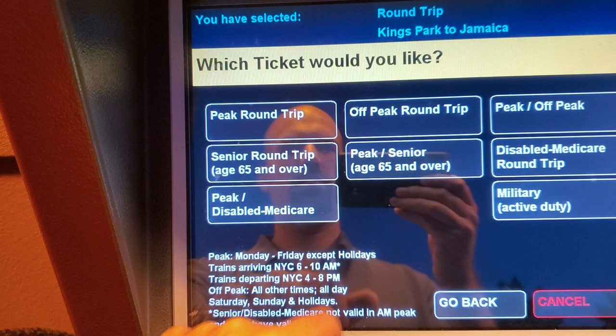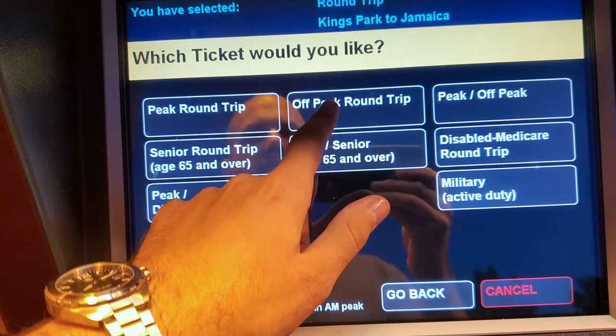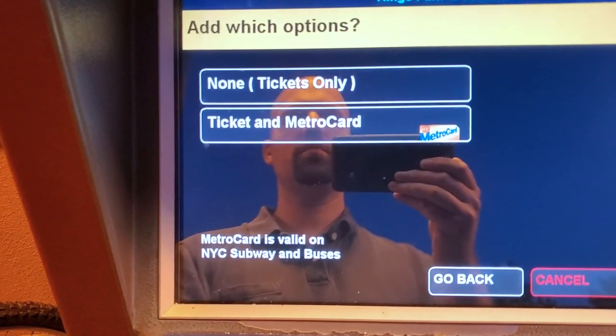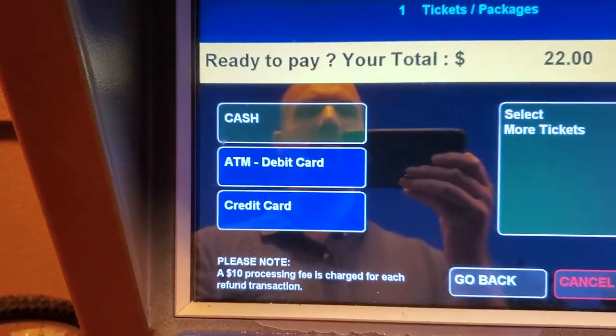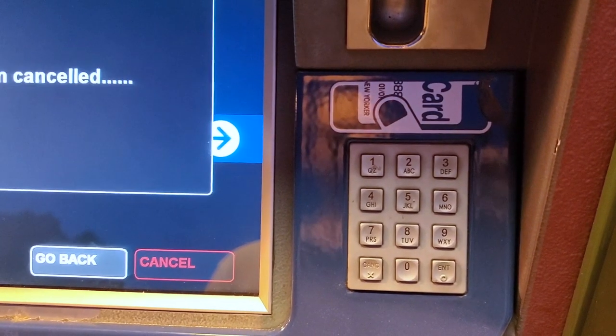Peak trains are Monday through Friday, except holidays, with trains arriving in New York City 6 to 10 a.m. and departing New York City 4 to 8 p.m. For all other train times, select Off-Peak. Just like on the subway, you have the options to pay by cash, ATM bank card, or credit card. The tickets will then be dispensed at the bottom.